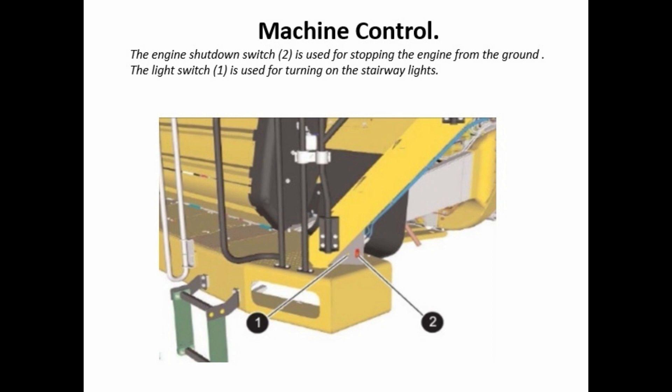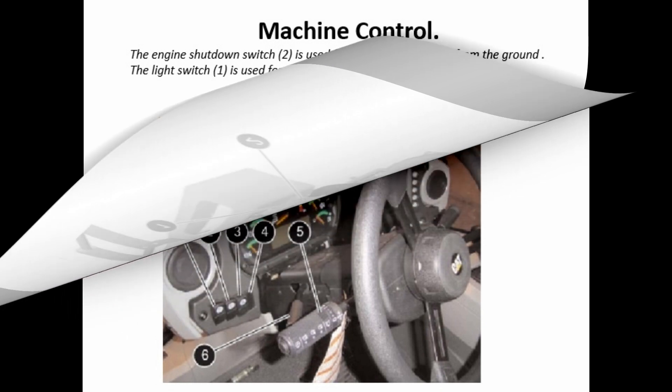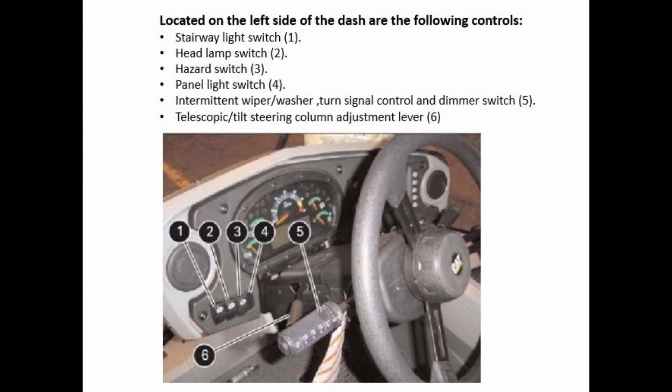Machine control: the engine shutdown switch (2) is used for stopping the engine from the ground. The light switch (1) is used for turning on the stairway lights. Located on the left side of the dash are the following controls: stairway light switch (1).